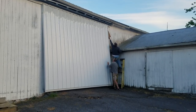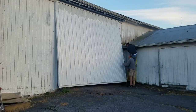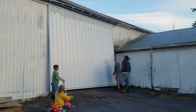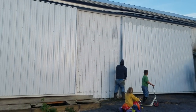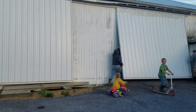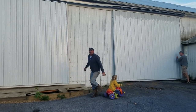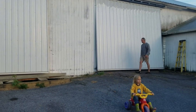Hopefully by bending this we'll be able to latch it again at least, and keep it from blowing anymore, but at least we'll have our barn closed up again. So yeah, that's a little bit of what we're up to here on the farm.